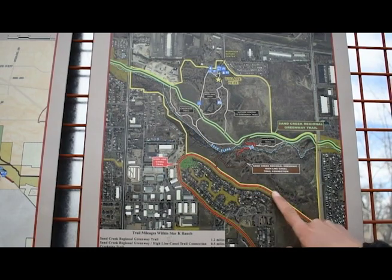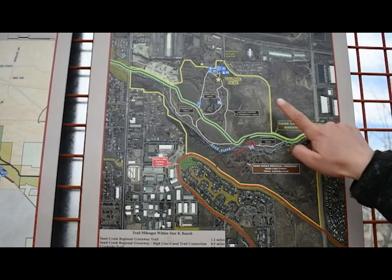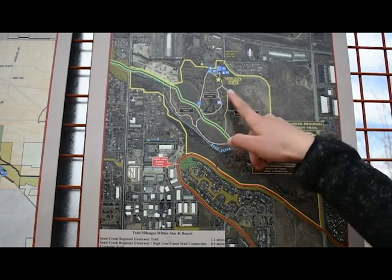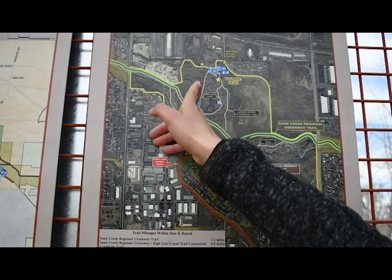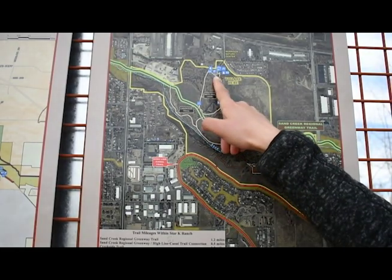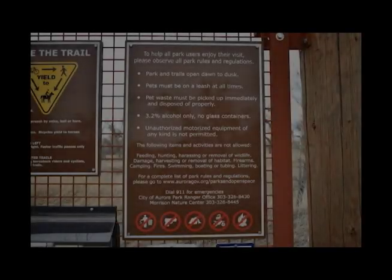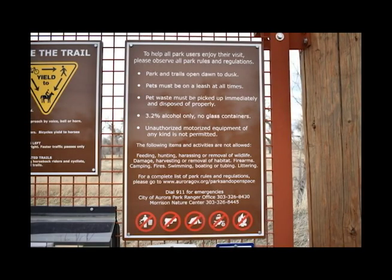It's about 300 acres of Aurora open space. We are going to start our hike here where it says 'you are here,' and we're going to come around the wetland loop, come on the creekside trail, and then back up around to the Morrison Nature Center. Also located on the kiosk are the rules and regulations — make sure to read them over before you start your nature hike. The rules and regulations are here so everyone can be safe and have an enjoyable time, and to protect the wildlife in the area.